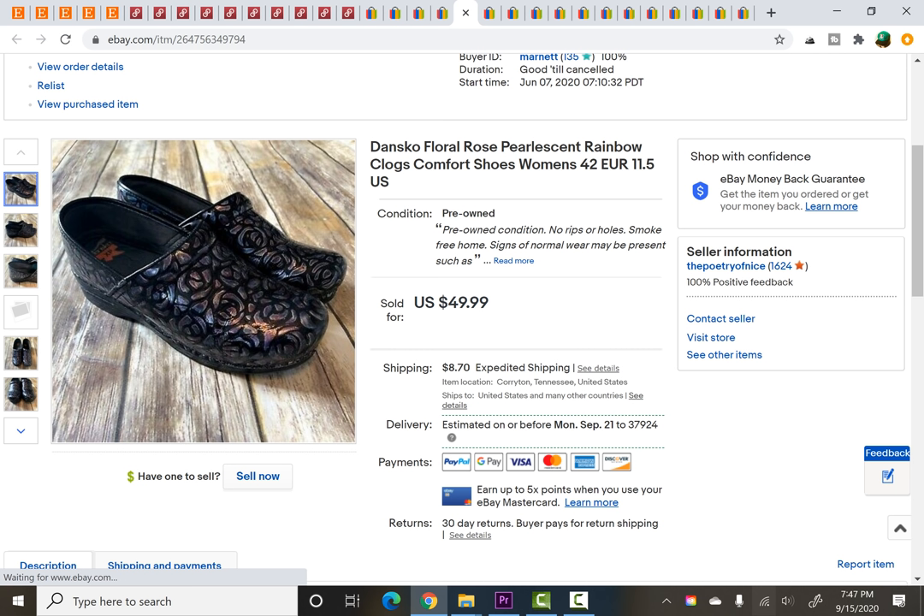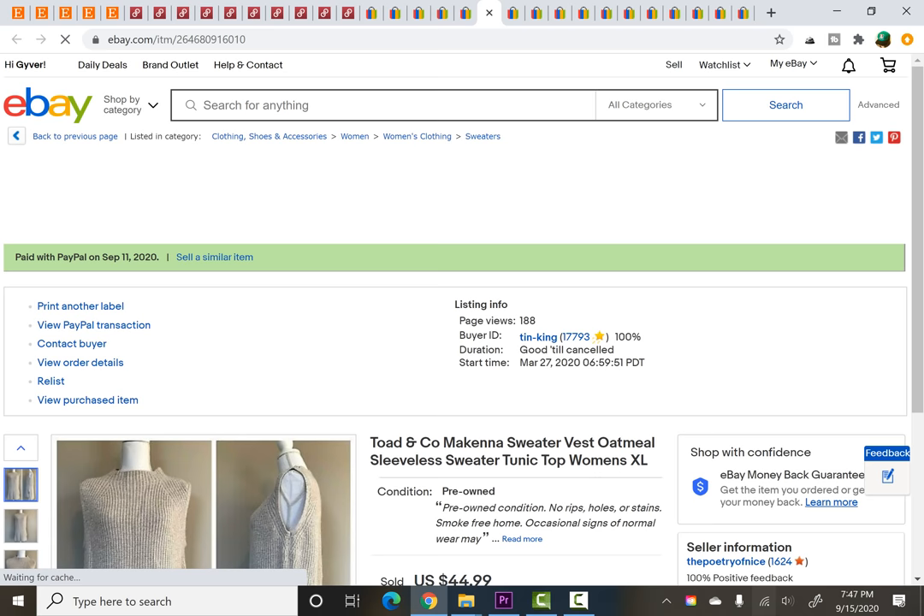Dansko — I love picking up Dansko. I paid $3 for these at the thrift store and they sold for full asking price of $49.99, though they did take about three months to sell.